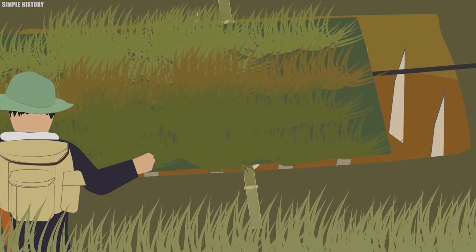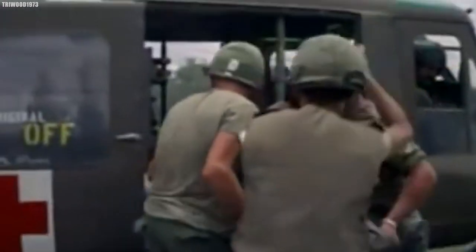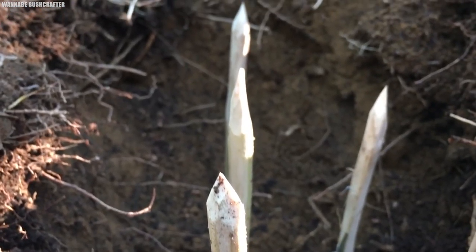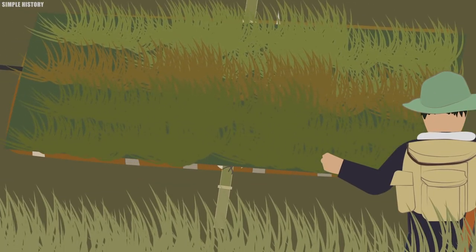Sometimes the Viet Cong would coat these sticks with human or animal dung. This, coupled with the humid conditions of the Vietnam wilderness, caused injuries from these spikes to contract serious infections, leading to the total incapacitation of any unlucky American soldier. Sometimes the Viet Cong would hide these punji sticks in pits dug along paths usually taken by the enemy, perfectly camouflaged and covered with natural elements to make the trap look like any normal footpath.